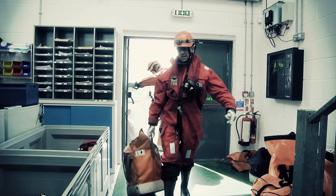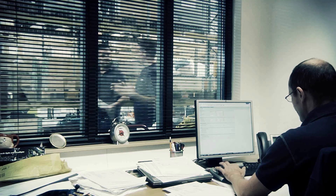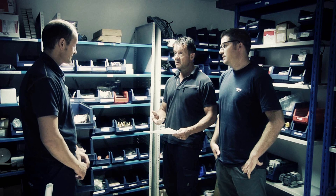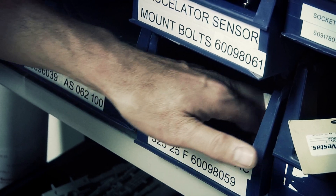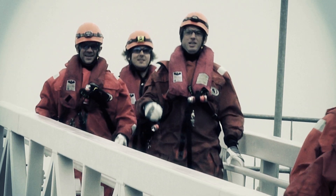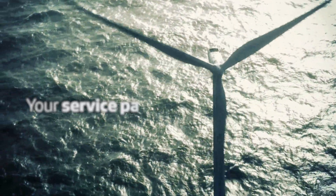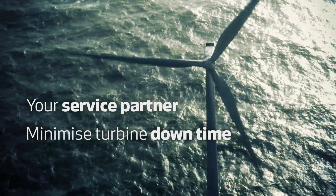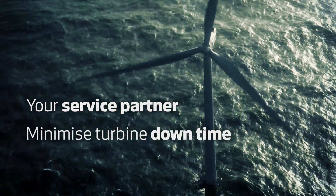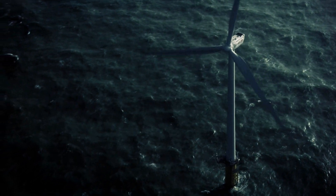Once back on shore, the service technicians document their work carried out at the site. Together with the warehouse coordinator and the site supervisor, they prepare for the next service visit. Having highly skilled service technicians, strategic planning capabilities and a strong safety culture means you can rely on Vestas as your service partner to minimise turbine downtime and thereby optimise the return on your investment.